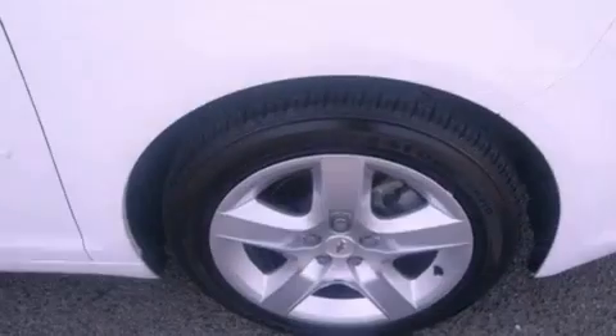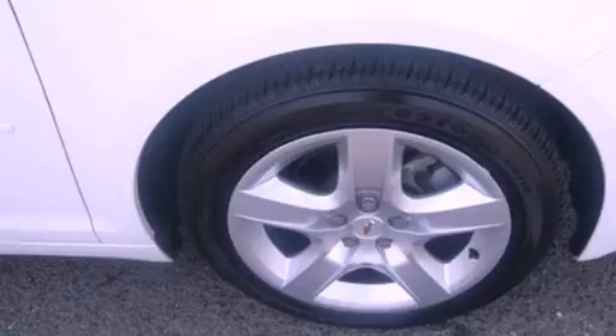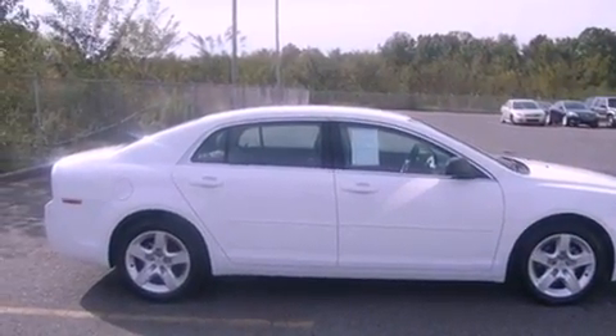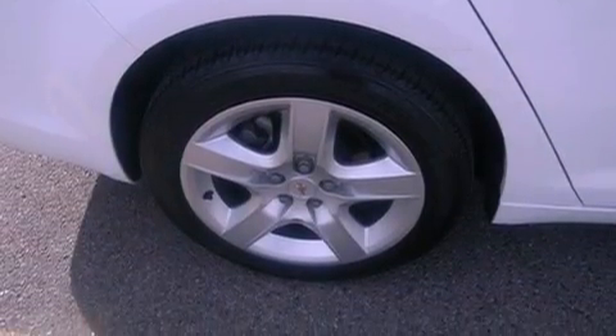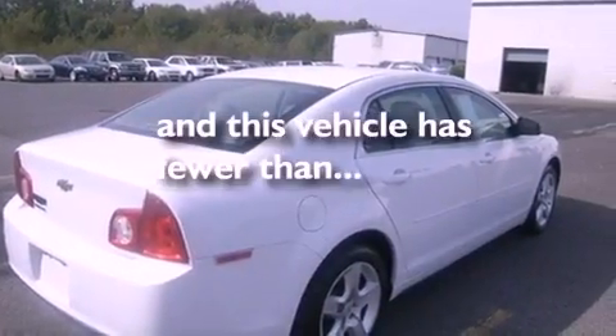Features include traction control and stability control systems, air conditioning, cruise control, tinted glass, dusk-sensing headlights, an anti-lock braking system, side curtain airbags, full power accessories, a rear window defroster, and this vehicle has less than 37,000 miles.